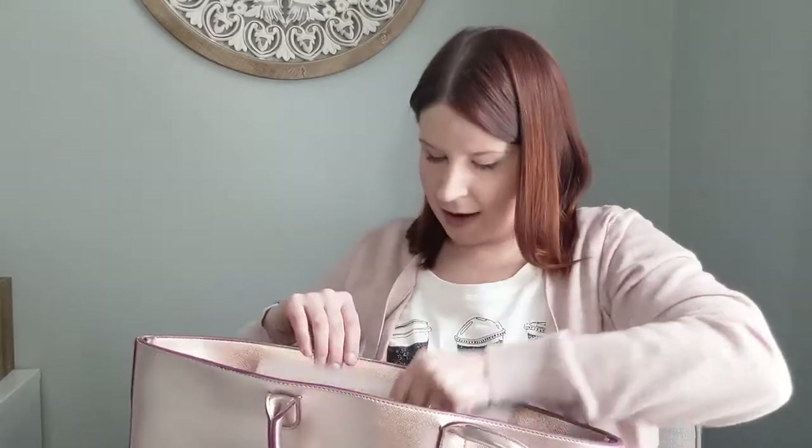So if you're like me and have a few paper documents you want to keep but don't have somewhere to put them, this is a nice slim, compact, light, and easy way to keep them organized.